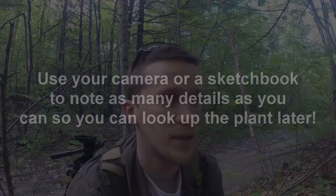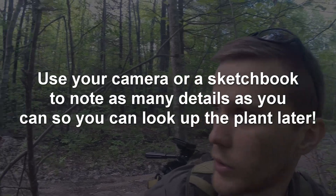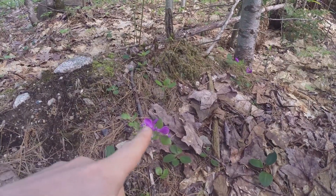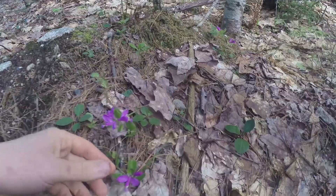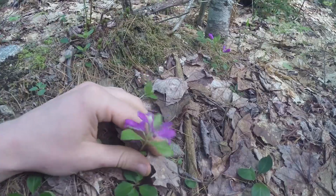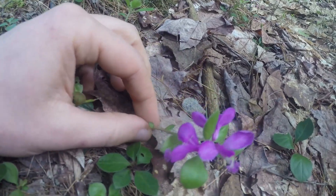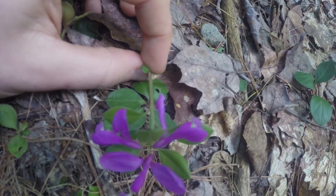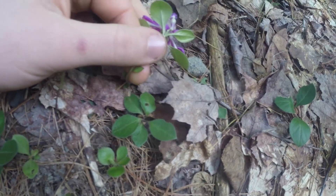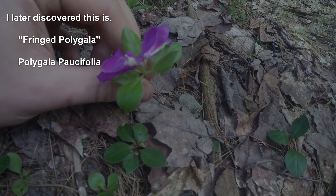One of the cool things about learning plant identification is you don't actually need to know everything. I still come out and there's so much I don't know. For example, I was just walking along the trail here and these little tiny purplish-pinkish blooms caught my eye. I came up to them, checking them out in detail — the stem, the flower. Is the stem bristly? What does the underside of the leaf look like? What's the bloom look like? What time of year is it flowering?